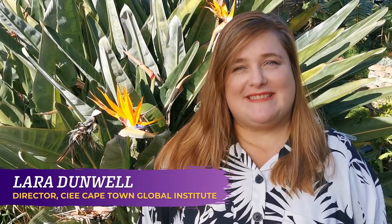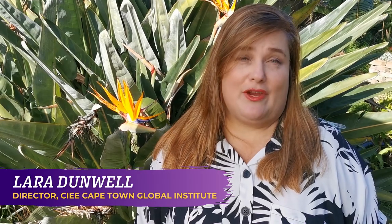Hello, I'm Lara Dunwell and welcome to CIEE Cape Town. There's a lot about studying abroad in Cape Town, South Africa that you may not know, so here's some information to get you acquainted with the mother city.